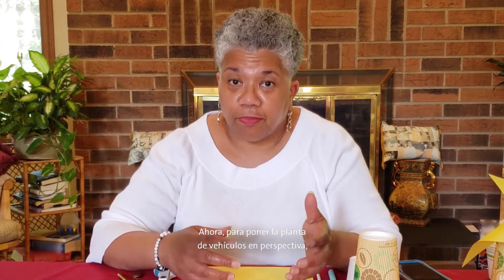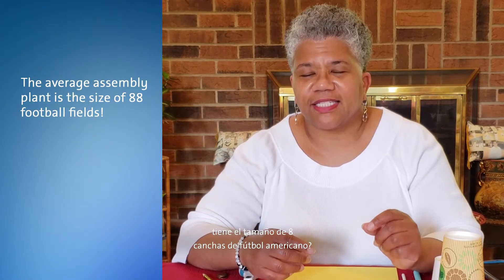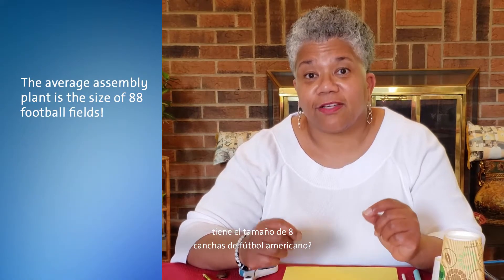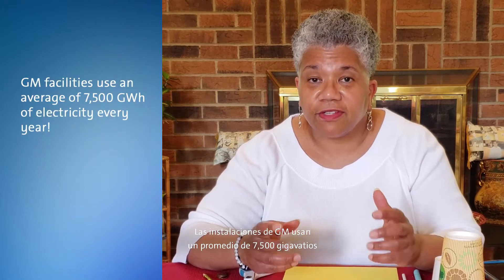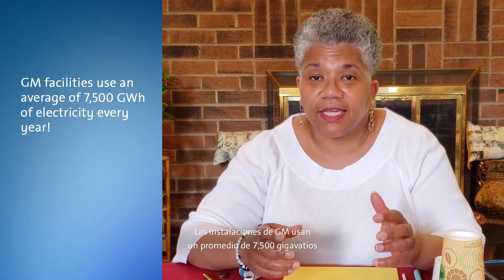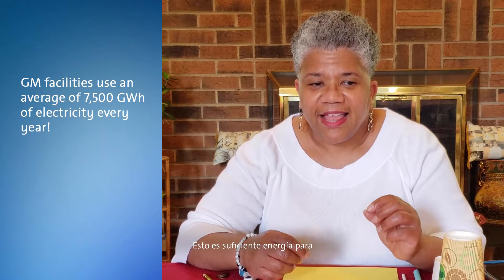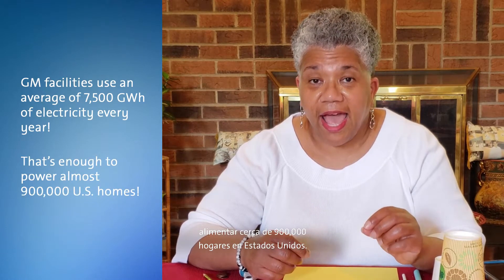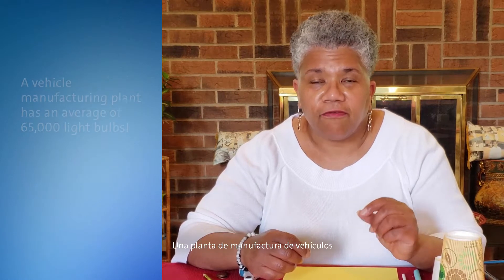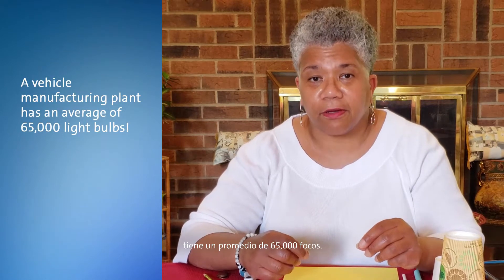Now, to put a car factory in perspective, did you know that our average vehicle plant is the size of 88 football fields? GM's facilities use an average of 7,500 gigawatts of electricity every single year. That's enough to power about 900,000 average U.S. homes. A vehicle manufacturing plant has an average of 65,000 light bulbs.